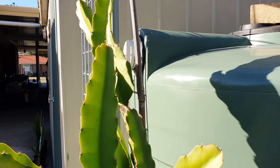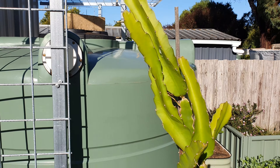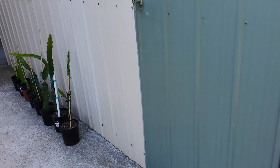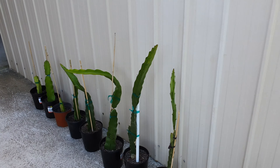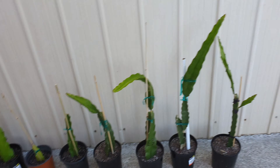I've got this other dragon fruit here with lots of offshoots, because I'm going to try to graft some different varieties onto that one and then put it on the pole at the front. We'll see how we go.